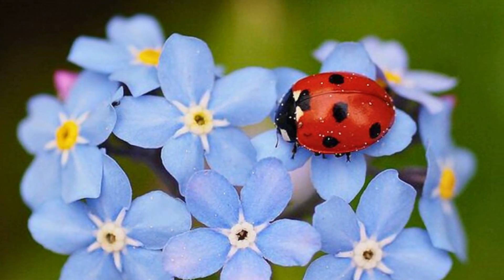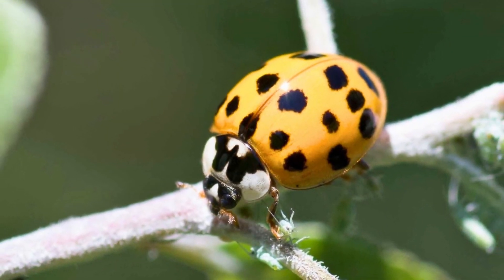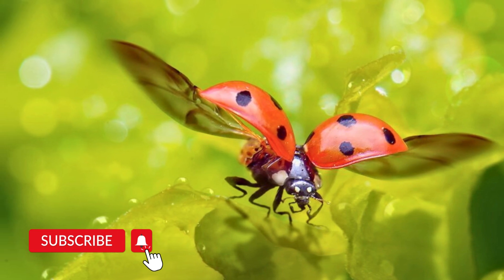These little hard-shelled creatures are harmless to humans and helpful to gardeners. But before starting the video, please subscribe to the channel and press the bell icon for more updates.